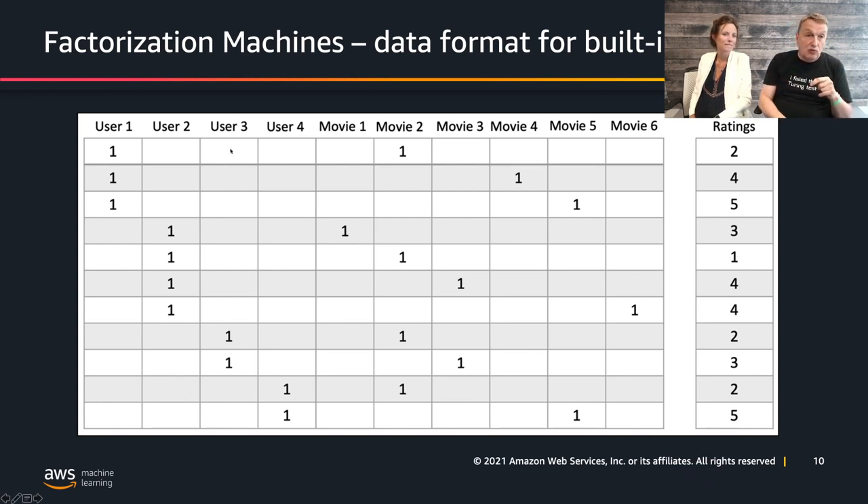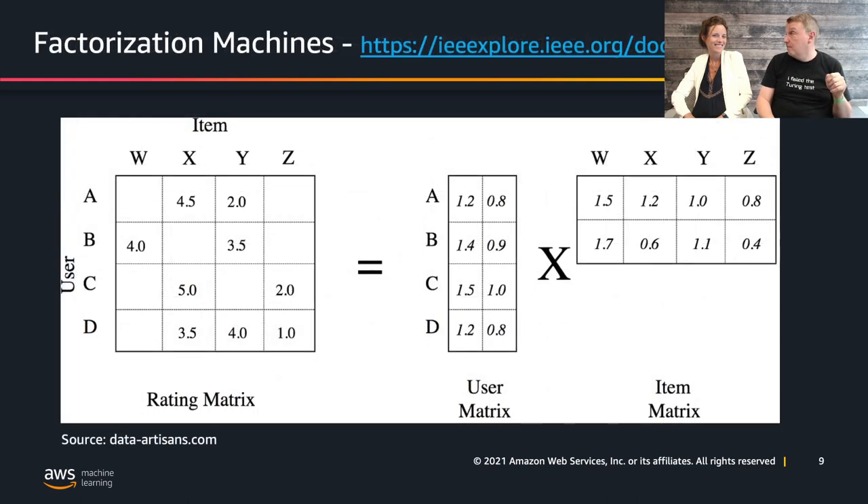Each row in our dataset is going to be a specific customer and a specific item — we'd have a one for the customer cell and a one for the product cell, and then the label would be the quantity. As you can imagine, this is going to get really big: if we have a thousand customers, that's a thousand columns; if we have 10,000 products, that's 10,000 columns. We also injected the TF-IDF vector for the description, adding even more columns — it's going to be a very big, very sparse matrix.